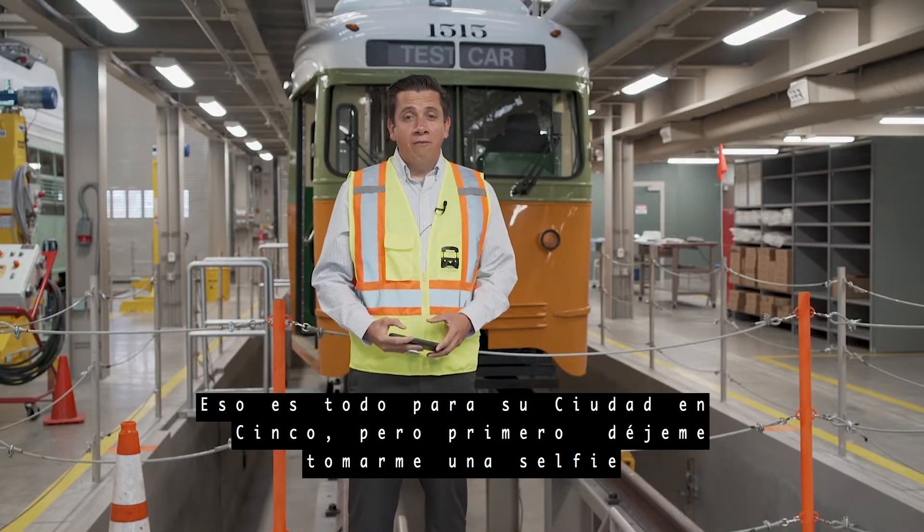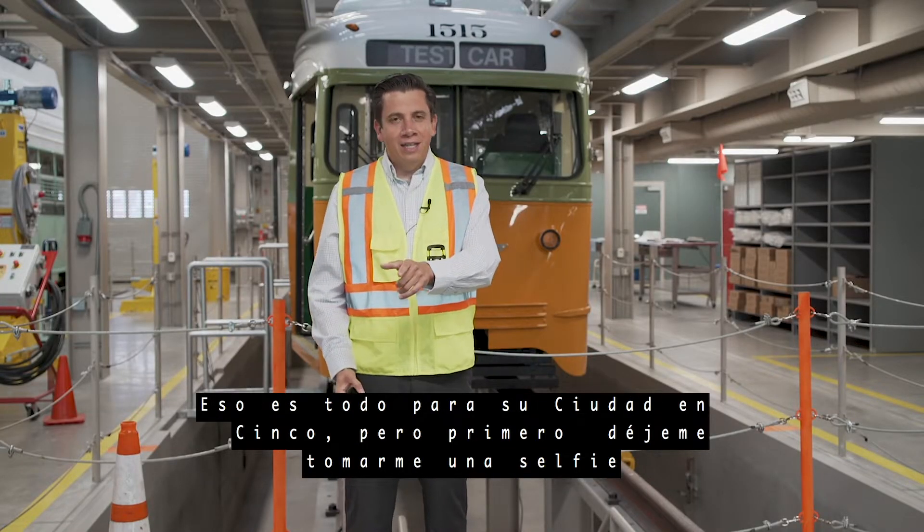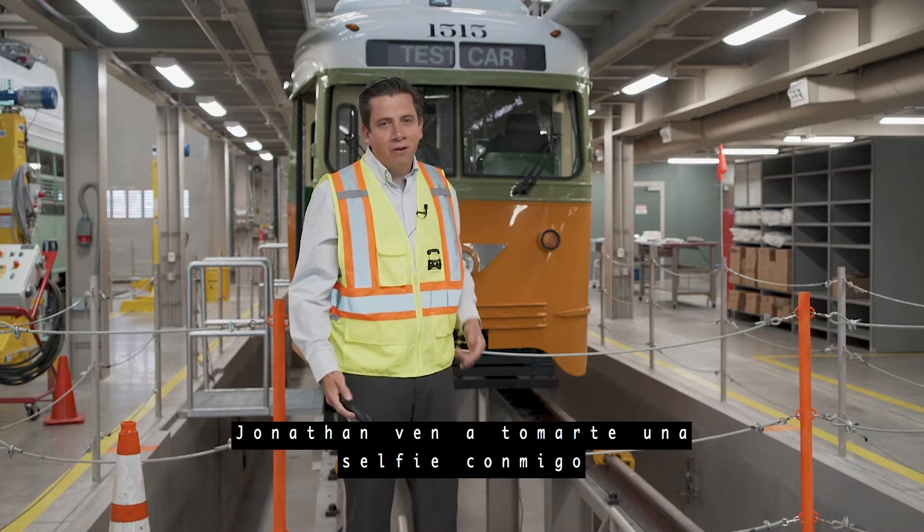That's it for this edition of Your City in Five — but hold up, I want to take a selfie. Jonathan, come on, let's take a selfie in front of this streetcar.